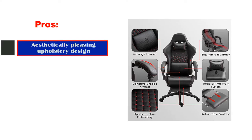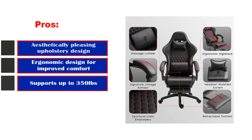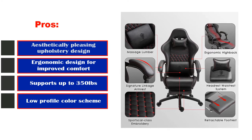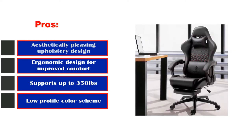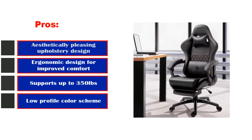Pros: Aesthetically pleasing upholstery design, ergonomic design for improved comfort, supports up to 350 pounds, and a low-profile color scheme.